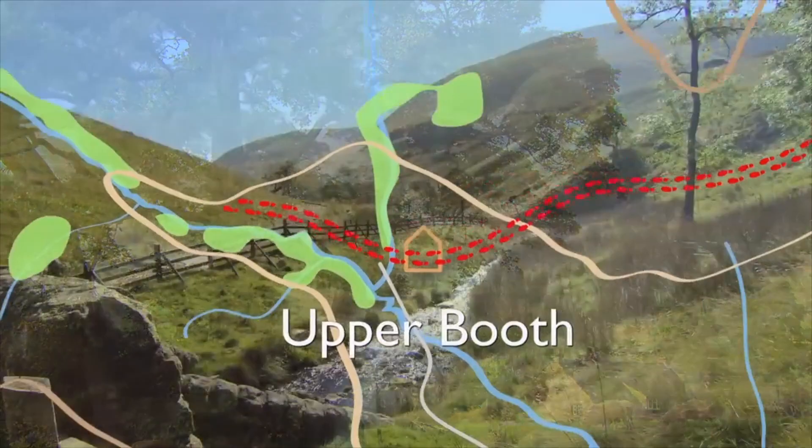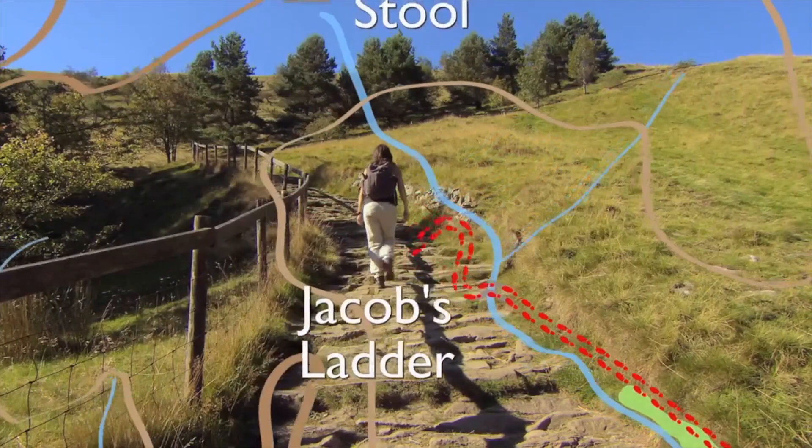Next, we head down to the foot of Jacob's Ladder, followed by the steep, satisfying climb to the top of the open moor at Kinder Low.